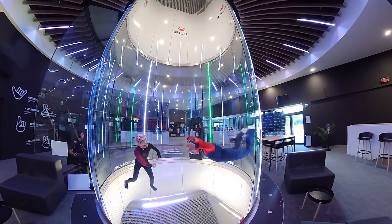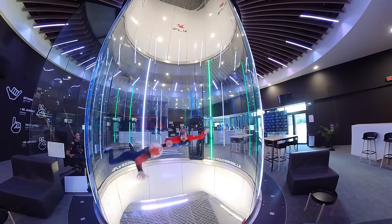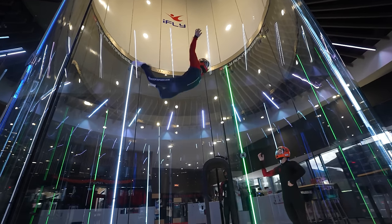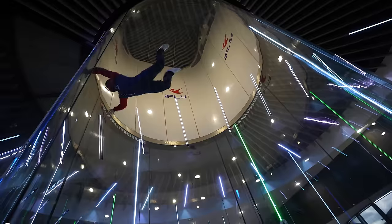Now we're working on what we call boost, which means going up and down simply by understanding and playing with the lift. Basically, the more you round your back and straighten your legs, the more air you'll have in contact with your body, the higher you'll go. Or conversely, the more you push your pelvis down and take off your legs, the less lift you'll have - so the lower you'll go and the faster you'll go from one side to the other.